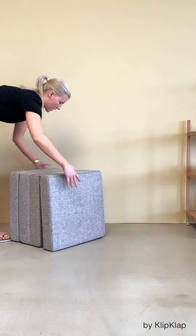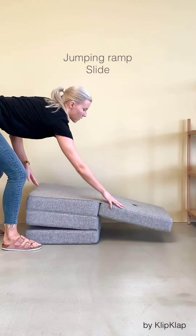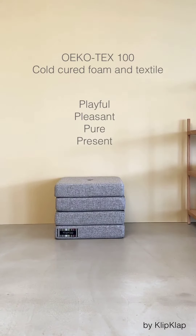The last folding option is a ramp that can be used for both jumping and a slide. The KK 4-Fold is, like the rest of our collection, made of Oeko-Tex 100 certified cold cure foam and textile.